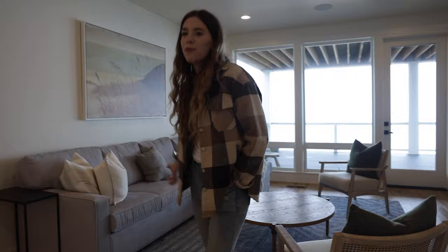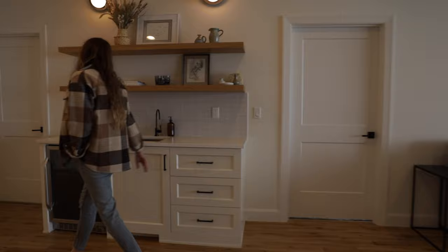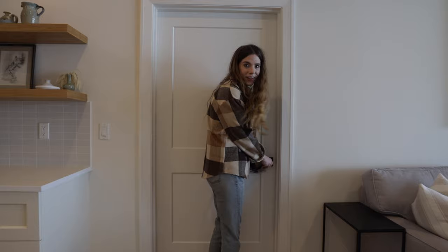Right on the main floor, we've got a living room and a TV, so you're set up for a comfy night in or morning. And right here we have a side kitchenette that has a mini fridge to keep all your drinks cool.